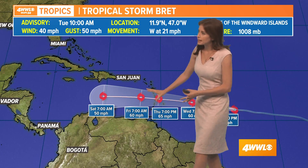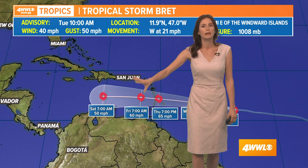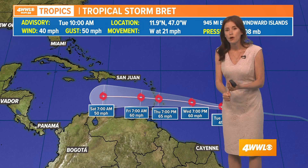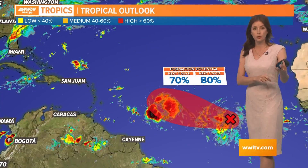Once it gets into the Caribbean Sea — look at this — by Saturday the National Hurricane Center has lowered its winds to just 50 miles per hour. We'll see how much it can even sustain itself after that, because of an upper trough over that part of the Caribbean Sea that will bring wind shear and probably draw in some dry air.